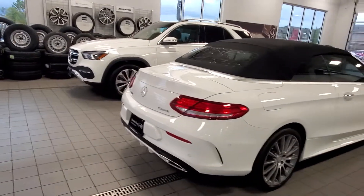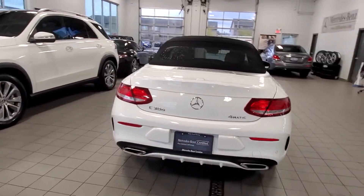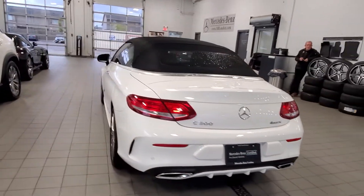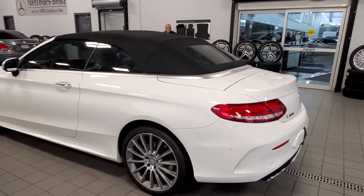This vehicle has the premium package, sport package, and intelligent drive package. It also has a 360 camera upgrade and 19-inch multi-spoke AMG wheels wrapped with summer performance tires.